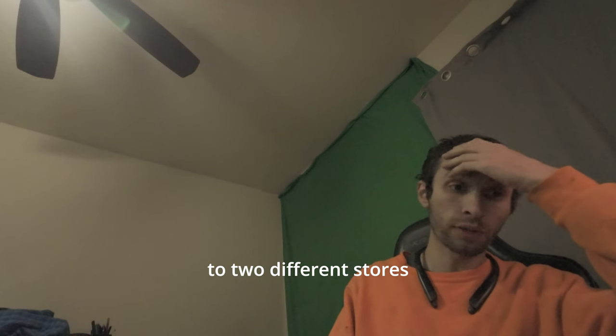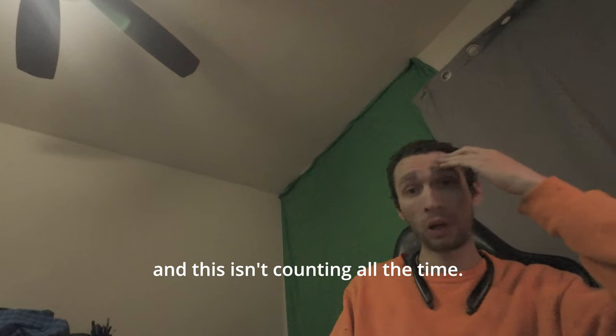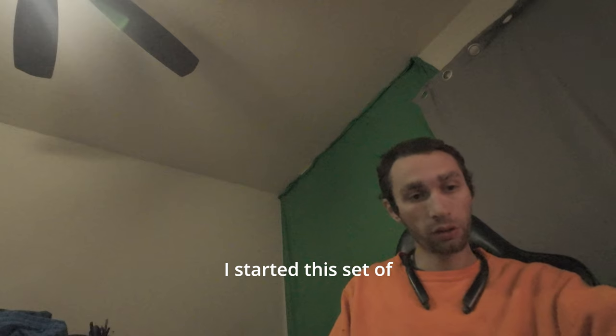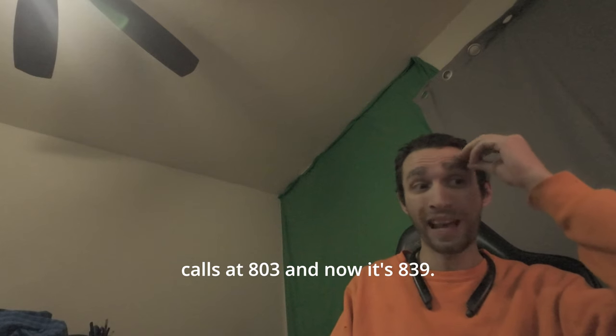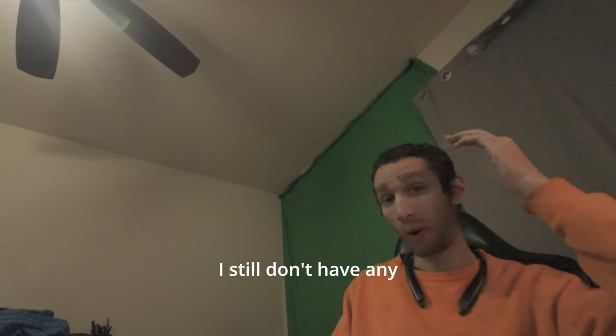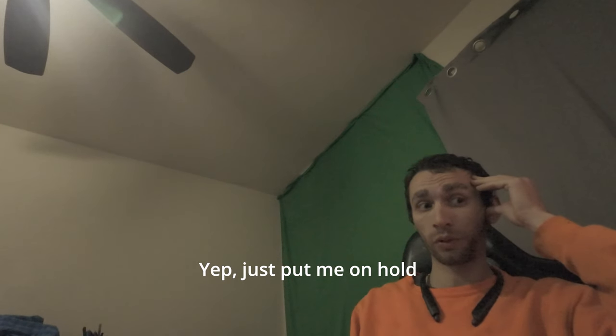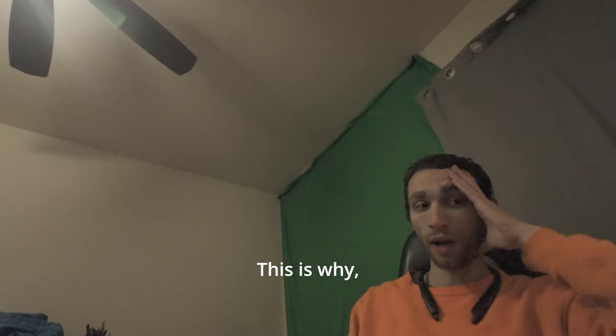I've been talking to two different stores, and this isn't counting all the time I spent calling around earlier. I started this set of calls at 8:03 and now it's 8:39 — I still don't have any parts ordered or bought. They just put me on hold for four minutes straight.